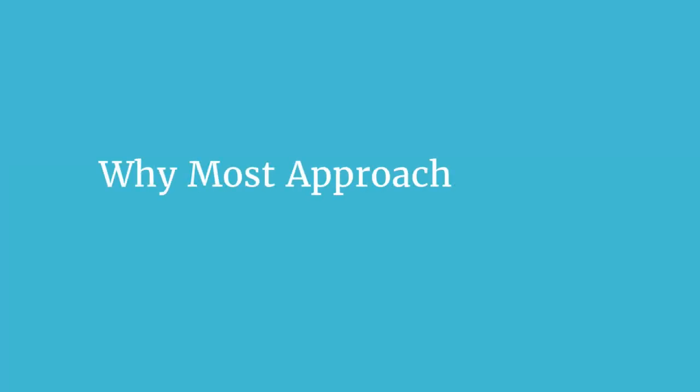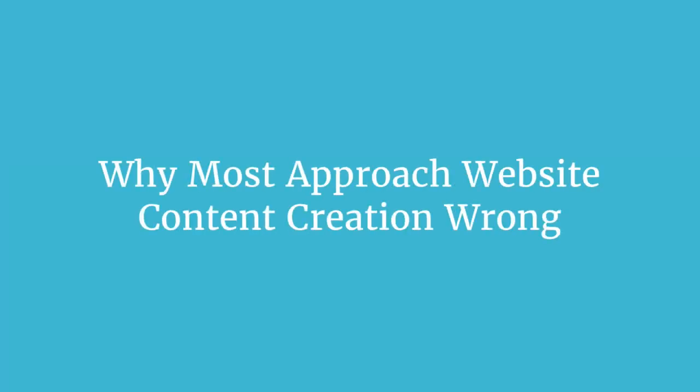The first step is to understand where things typically go wrong when it comes to writing copy on your website. Those with less experience creating website content tend to make four mistakes: they start from the wrong premise, they assume their audience knows things that they don't, they fail to test and refine their copy over time, and most of all they're just overwhelmed by the enormity of the task.